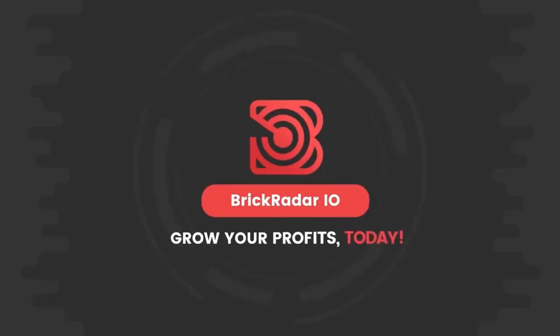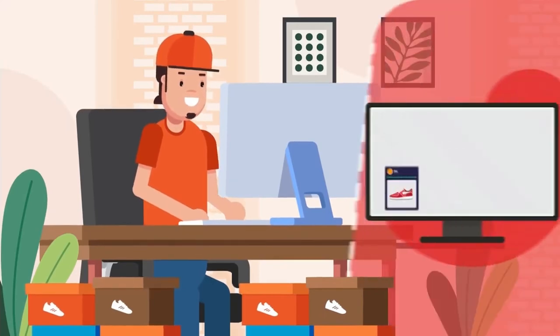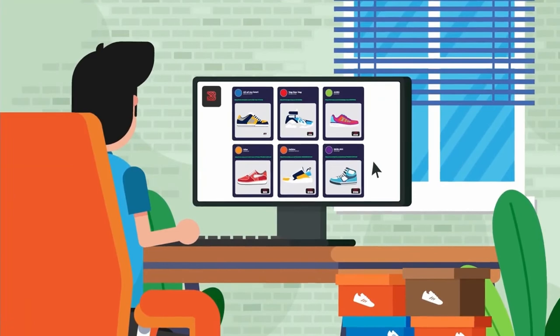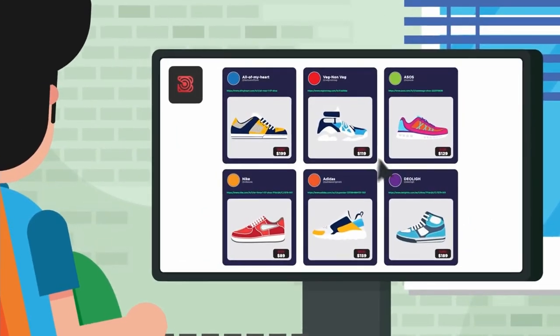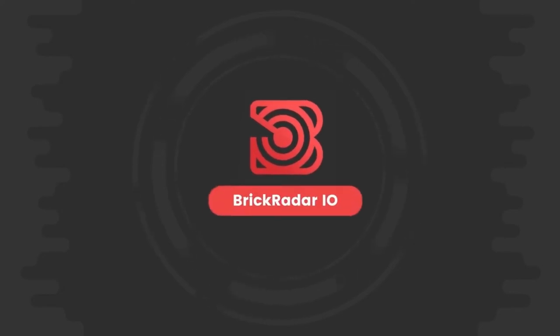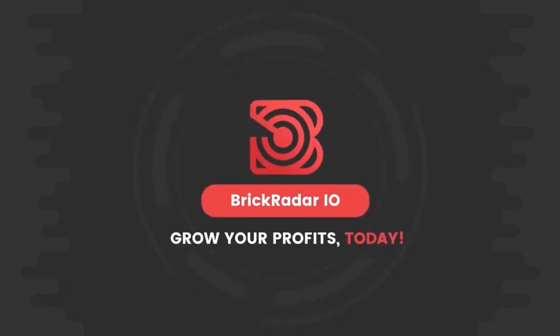If you're not a member of BrickRadar, figuring out which sneakers are good brick flips can be difficult. By becoming a member of BrickRadar, you always get notified when to buy which shoe and when is the right time to sell for maximum profits. Click the link in the video description to learn more about BrickRadar.